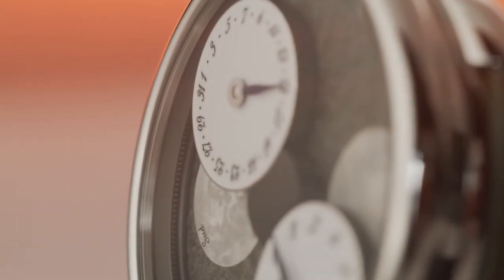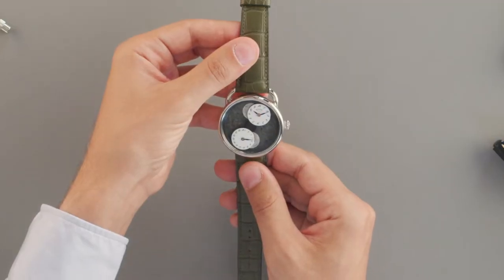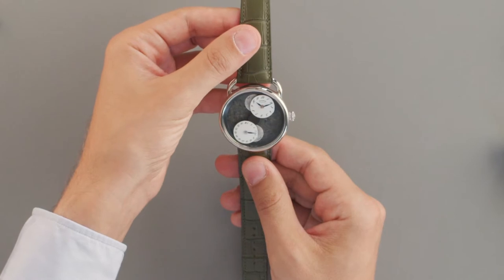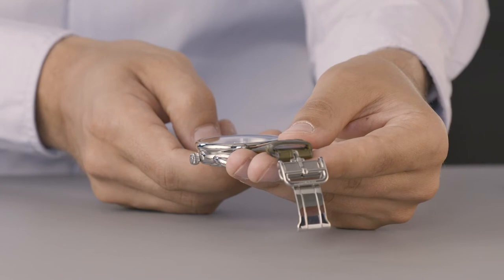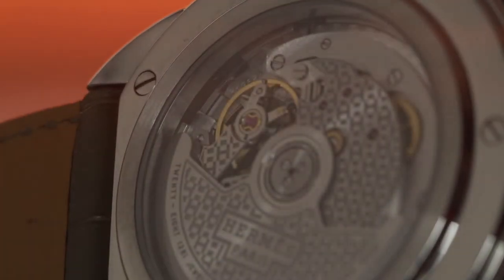Unusual moon phase indicator watches — it's the other way around. The two moon disks will move under a fixed dial. They will always be in a vertical position, meaning the 12 o'clock will always be on top, and the first of the mounts too. This amazing trick can be achieved thanks to the ingenious and well-made Hermes manufacturer caliber H1837.